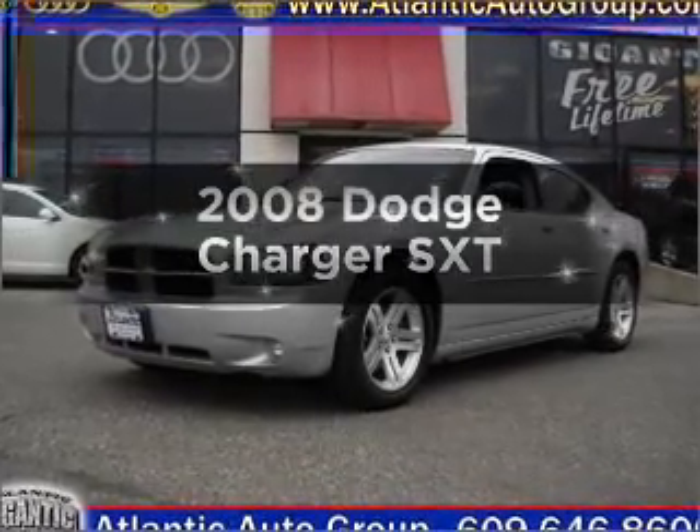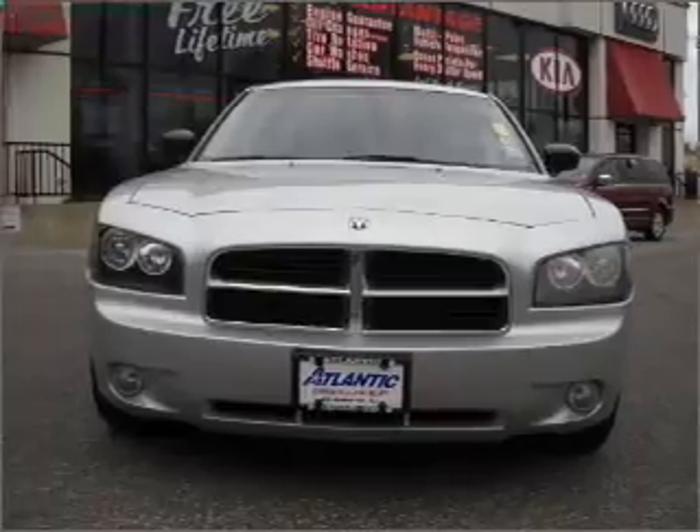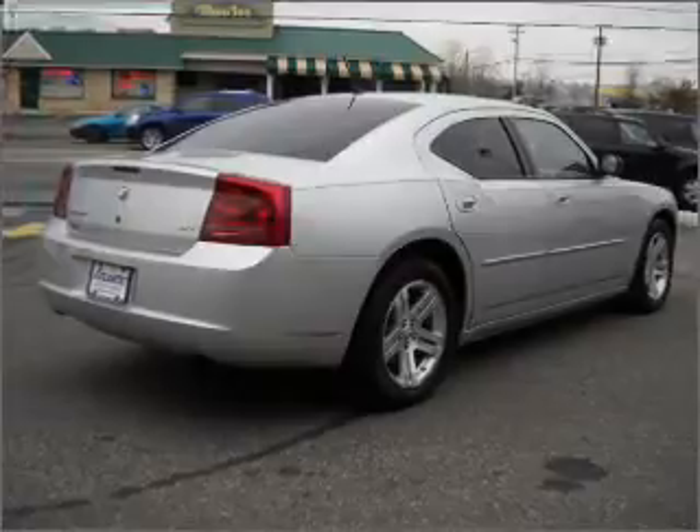Introducing the 2008 Dodge Charger. This is the set of wheels you've been looking for, with a solid six-cylinder engine that responds smoothly to its automatic transmission. Premium wheels lend a distinctive appearance.